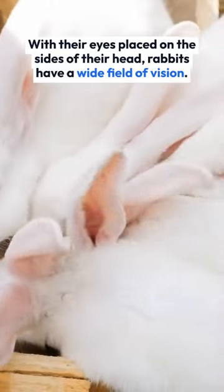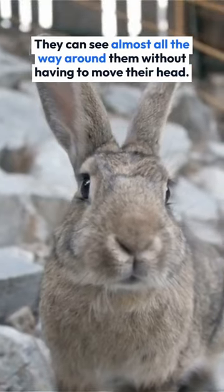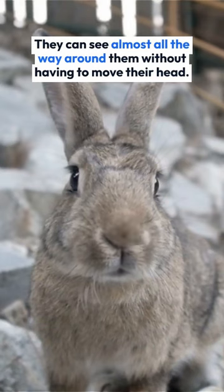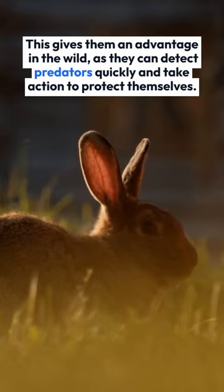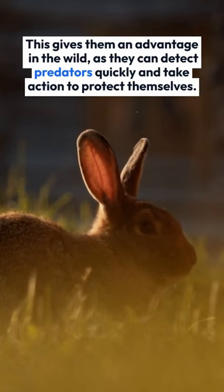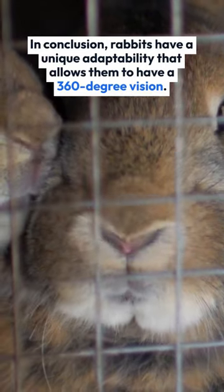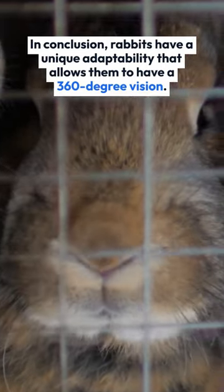With their eyes placed on the sides of their head, rabbits have a wide field of vision. They can see almost all the way around them without having to move their head. This gives them an advantage in the wild, as they can detect predators quickly and take action to protect themselves. In conclusion, rabbits have a unique adaptability that allows them to have a 360-degree vision.